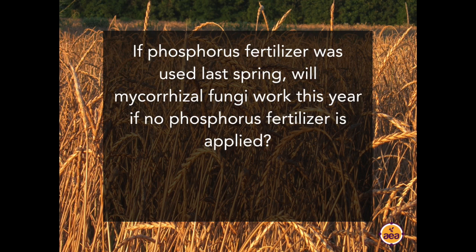Question from Steve Tucker: If I used phosphorus fertilizer last spring, will mycorrhizal fungi work this year if I do not apply phosphorus fertilizer? The answer is yes. Typically, soluble phosphorus fertilizers are complexed in the soil profile — depending on concentrations, application rates, form of phosphorus, and soil mineral profiles — usually within three to four weeks at the outside. After that, the biology can work to release it for the rest of the season.